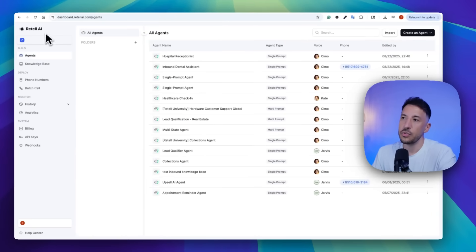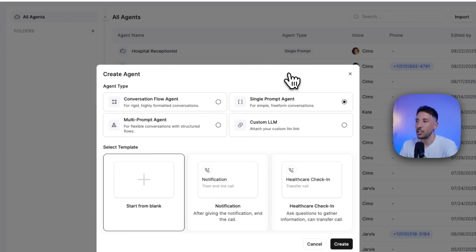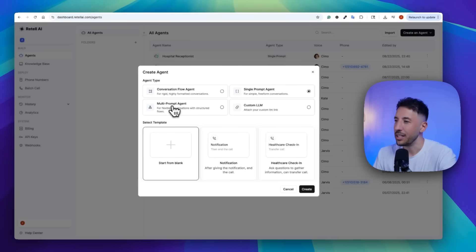For the front end, we're going to be using Retell AI, which is a no-code voice AI platform. It is very user-friendly, so go ahead — I'll put the link in the description. You can sign up for a free account. We're going to be using a single prompt agent because this is a simple receptionist, but they also have multi-prompt agents and conversation flow agents for more complex flows.